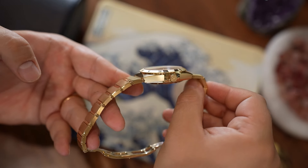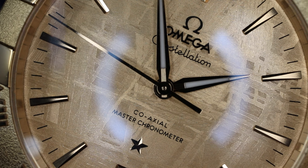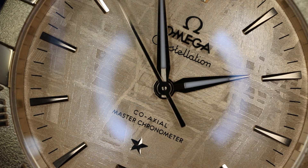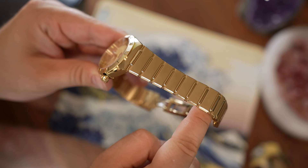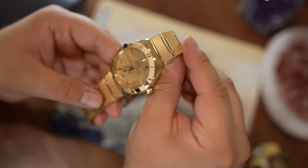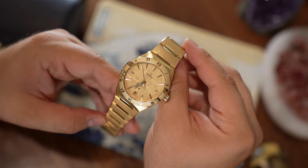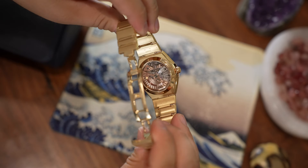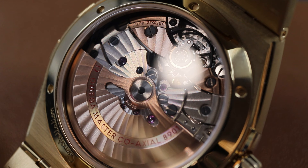Personally, I would give this watch a 9 out of 10. I think it's fantastic. The only real room for improvement is subjective — for me, it's the clasp. Would you cross shop this with a Day-Date like mine? Had this been out when I was shopping for a gold watch, I certainly would have had a tough choice, because this does a lot of things better than the watch that I wear on a regular basis. And that might be hard for me to admit, but this is a really good watch.